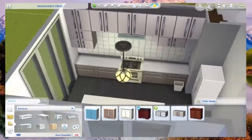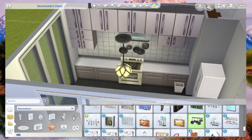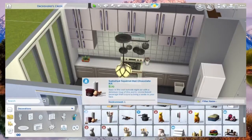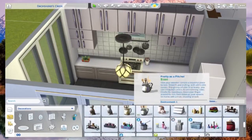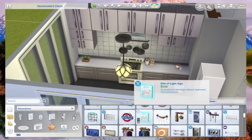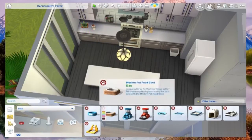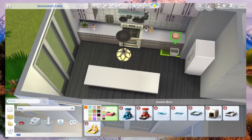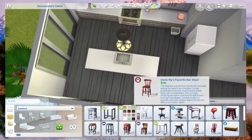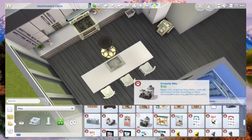I thought about mixing and matching cabinets but the cabinets just don't work the way I like. Don't worry, there's going to be a sink - I like to separate the sink from other stuff. I put a cat phone in there, and I completely forgot to put the litter box since this is a new pack, but I added it before uploading to the gallery.